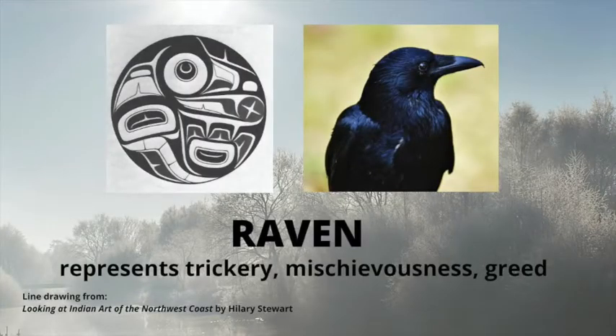Raven represents trickery, mischievousness, and greed. Raven is a creature that is responsible for putting the sun in the sky. His curved beak and his shiny black eye are his most important features.